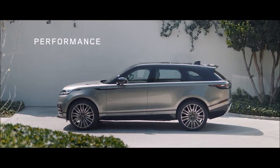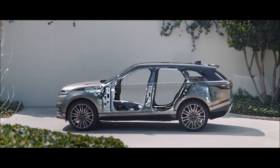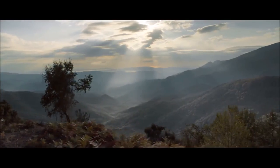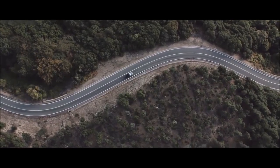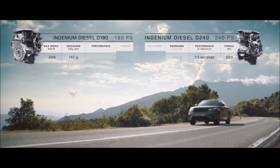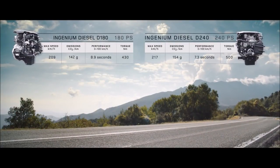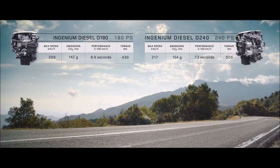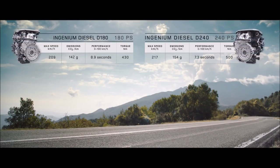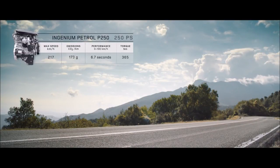Underpinning the new Range Rover Velar is the lightweight aluminium structure. It's incredibly strong and rigid, resulting in a stable but light SUV. The Velar comes with a choice of five new engines. The new lightweight all-aluminium four-cylinder Ingenium engines are available in diesel and petrol, and combine smooth, refined performance with efficiency.